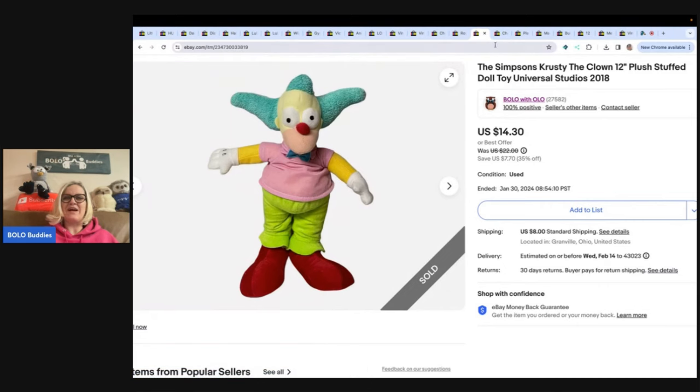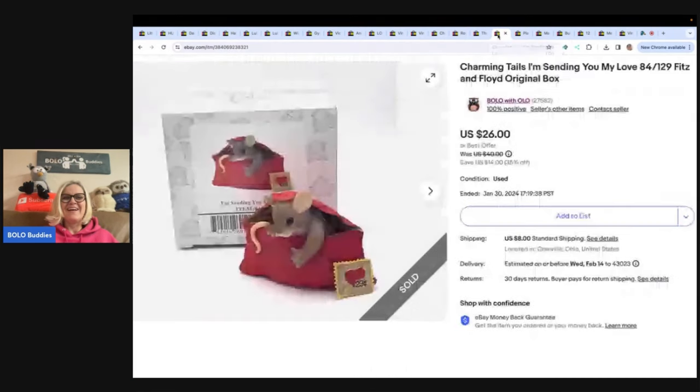This is a Charming Tales 'I'm Sending You My Love' figurine. I got this at a thrift store for $3 and sold it for $26 plus shipping.